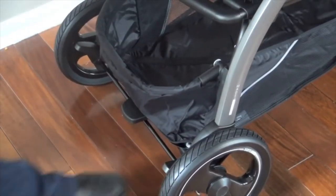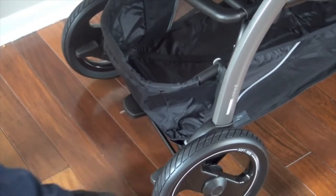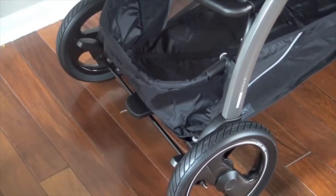There's a one-step parking brake. All you have to do is step down on either side to lock the stroller into place, then lightly lift up to release it.